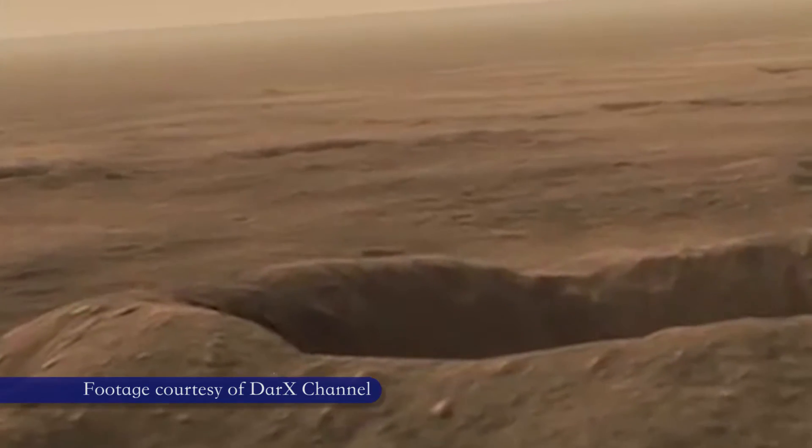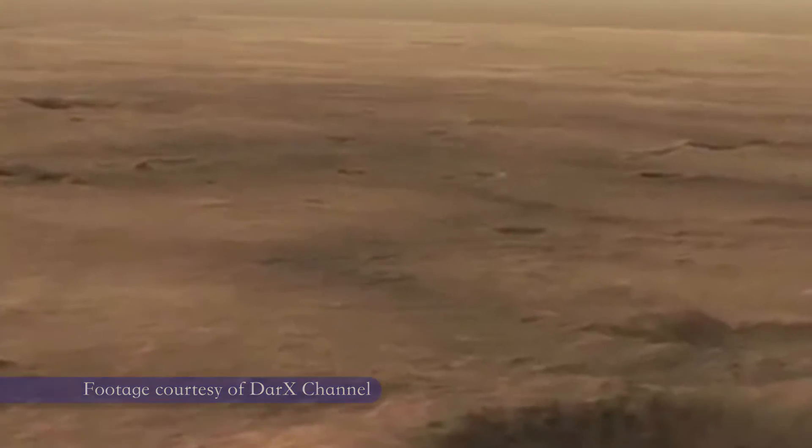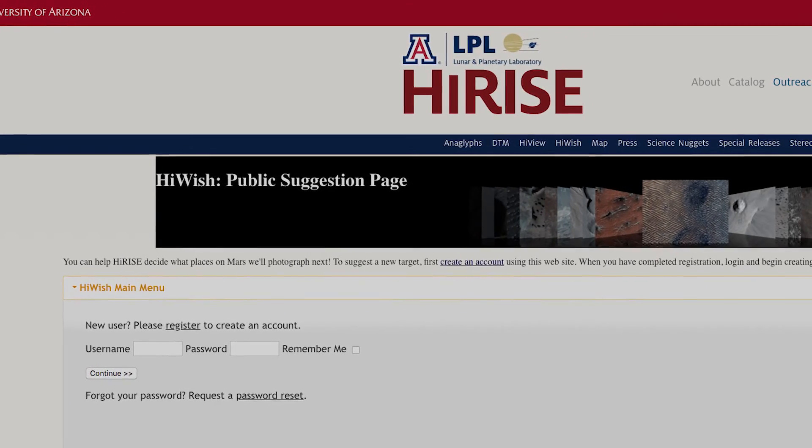Some of the most interesting public outreach products have been produced by enthusiastic amateurs who take our digital terrain models and use them to make movies as if you're flying over Mars. Those are some really exciting products out there on the web for everyone. Anyone can enter a target for HiRISE using our website — it's called HiWish — and tell us why you want to image it.